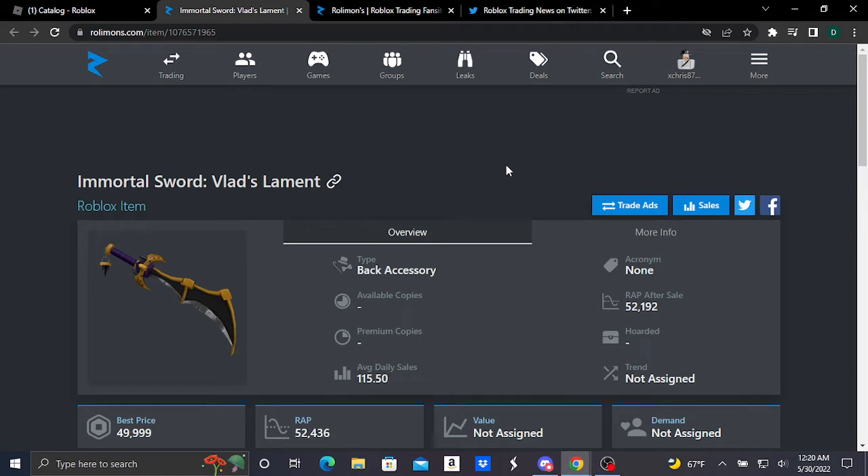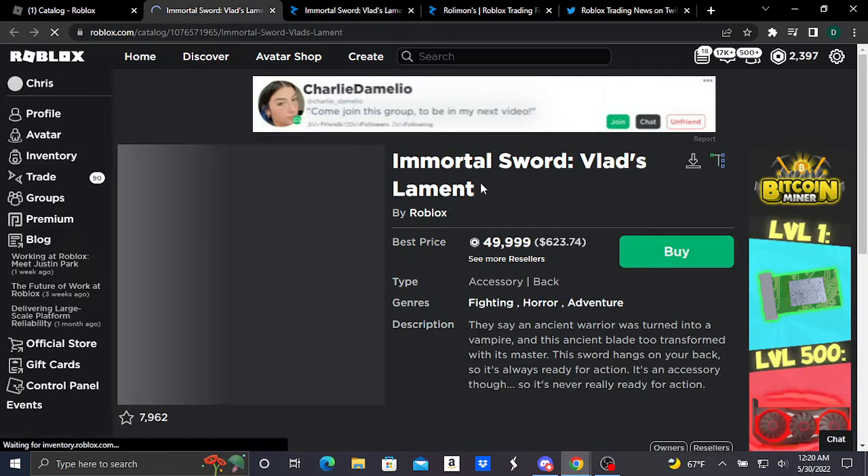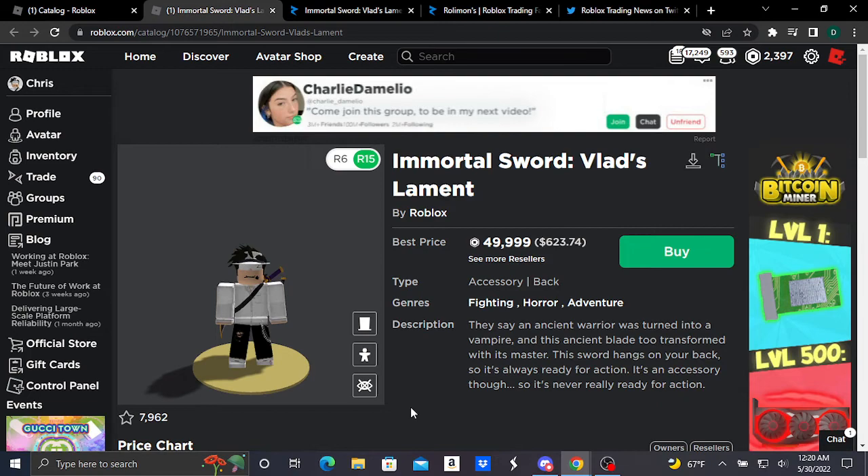Hey guys, welcome to another video. We got another brand new Roblox limited, which is basically this Immortal Sword: Vlad's Lament — I don't know how to say it, so correct me if I said it wrong. This limited accessory was just released yesterday since it's the 30th. Before this item went limited, it was selling for about 10,000 Robux originally, and then it just went limited randomly. So here's the new Roblox limited back accessory: the Immortal Sword: Vlad's Lament.